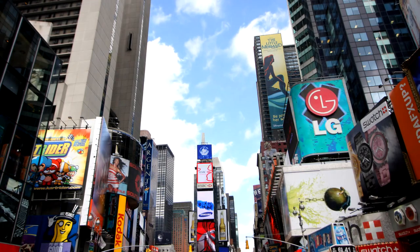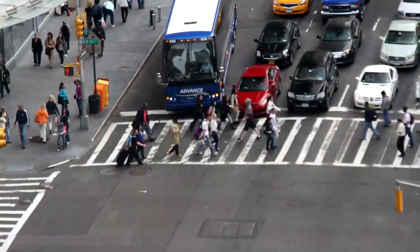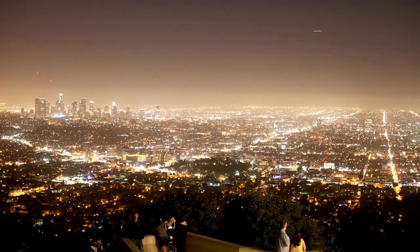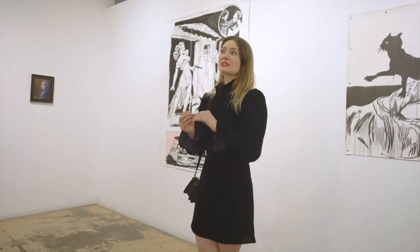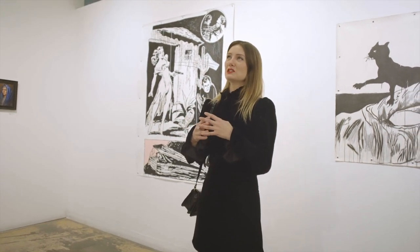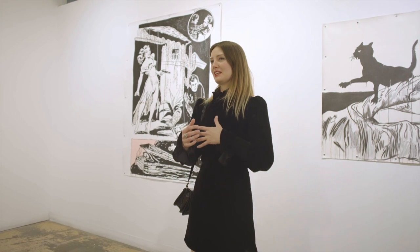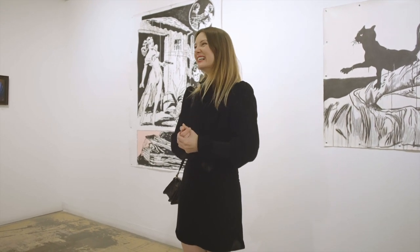I lived in New York for six years — went to school there — and then came here and have lived here seven years. New York is a much younger scene, which is really nice; there are a lot of opportunities. It's interesting that LA is really developing as a solidified art place, but it still has a little bit of that newness, that new frontier vibe, which is exciting. Versus New York, which is very blue chip and you're competing against people who've been doing this for forty years — which is daunting as a young artist.